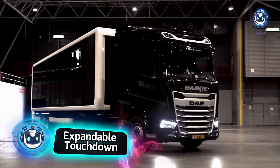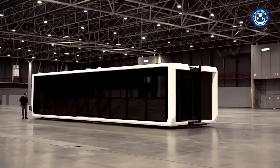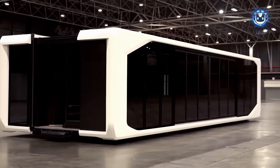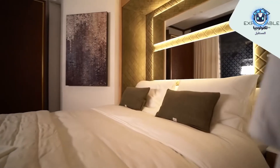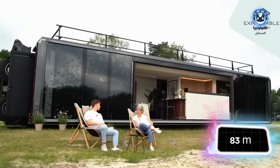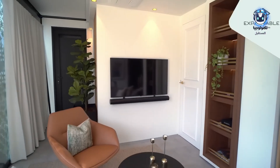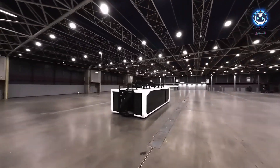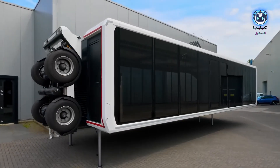The dream of a luxurious mobile home has become a reality with the expandable Touchdown, combining the flexibility of a trailer with the comfort of a modern home. Upon arrival at a destination, the wheels automatically retract, settling it as a self-contained residential unit as stable as a shipping container. Available in two models — the Model 38 offering 52 square meters, and the Model 53 expanding to 83 square meters — it can be transformed into an office, residence, or showroom. It also features a walkable roof, and has garnered particular interest at the Dakar Rally.